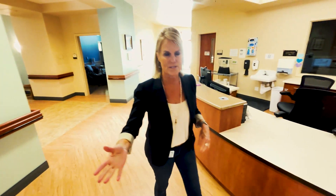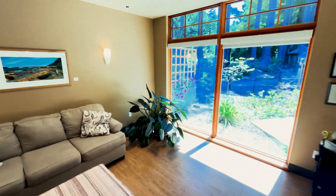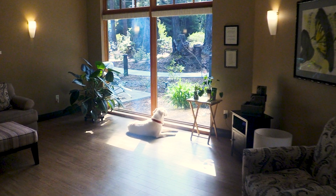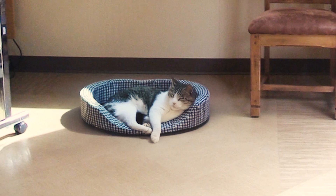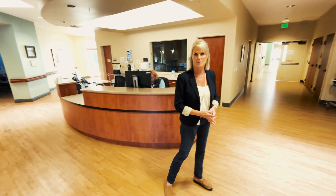This is our beautiful solarium where patients and families can relax and look out the window and enjoy just the beautiful landscape here at the hospice house. We really encourage families to use it as their own. We even have patients and families bring in their beloved pets to visit, and it's a great opportunity not only for patients and families, but staff love that as well.